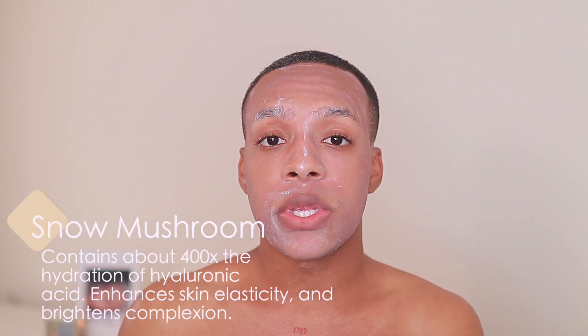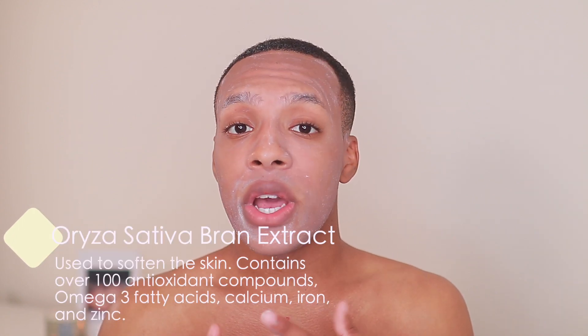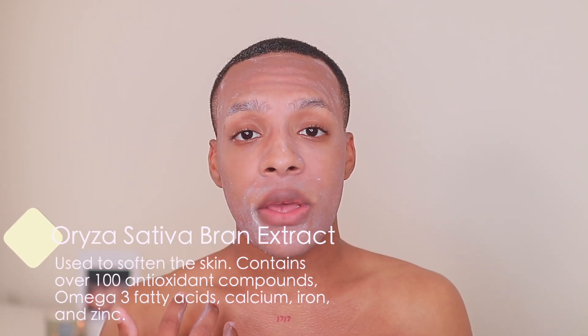A couple of the ingredients I wanted to highlight in the cleanser: snow mushroom, which helps with collagen production, boosts cell turnover, and is a very hydrating ingredient. Allantoin also improves skin texture and is a moisturizing agent. And the last ingredient is Oryza Sativa Bran Extract, which contains over a hundred different antioxidants, omega-3 fatty acids, and variations of calcium, iron, and zinc. So far after cleansing, this has given me a cleanser-slash-mask effect — my whole face is dry. I feel like I just put on a mask, so I'm going to rinse this off and get into step two.